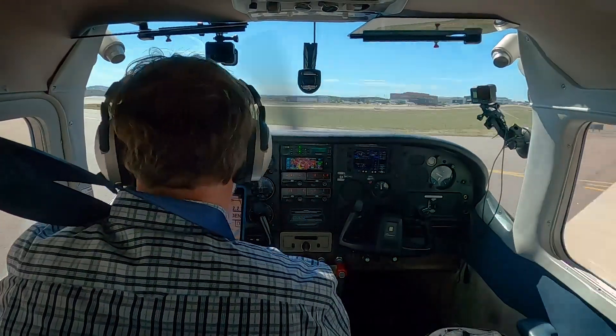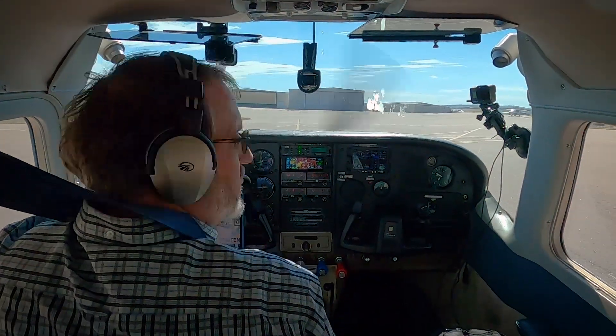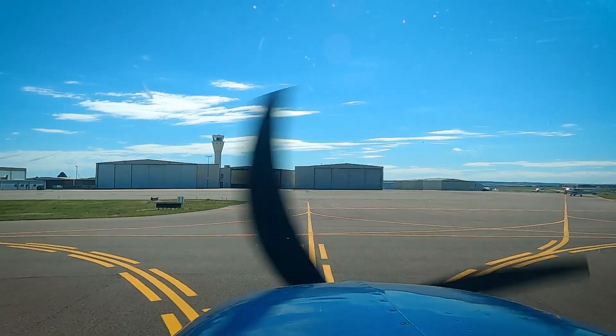Station Air 6-Mike-Yankee, turn left Alpha 8, ground point 8. Left Alpha 8, ground point 8. Thanks for your help, 6-Mike-Yankee. Centennial ground, Station Air 756-Mike-Yankee, Alpha 8 for hotel please. Silver 756-Mike-Yankee, Centennial ground, without delay, cross Alpha, use caution for an outbound archer. Crossing Alpha, looking for that traffic, 6-Mike-Yankee. Thank you.